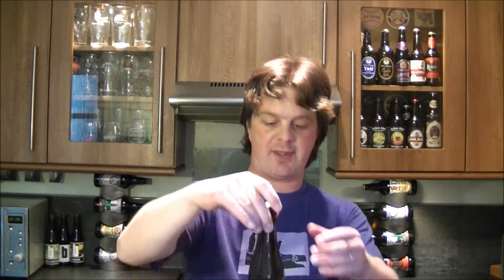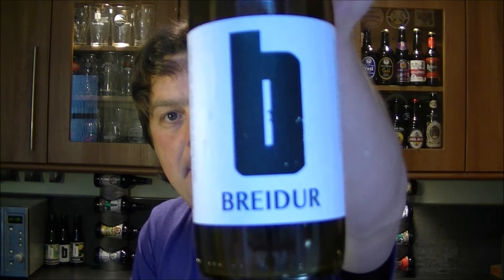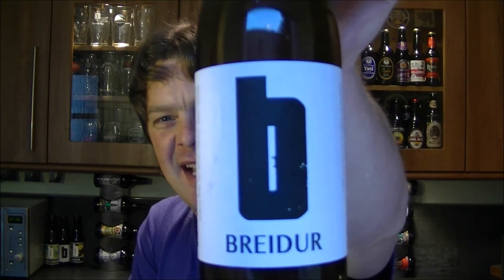It's beer o'clock again on the Real Ale Guide. Today's beer is from the Brecquere Brewery — it's a bottle of the Breedau Saison, brewed with bread yeast, and this is an apple and mango Saison. How wonderful does that sound?